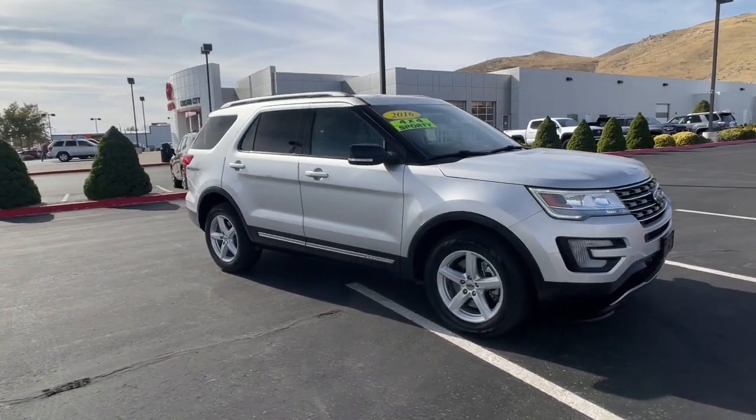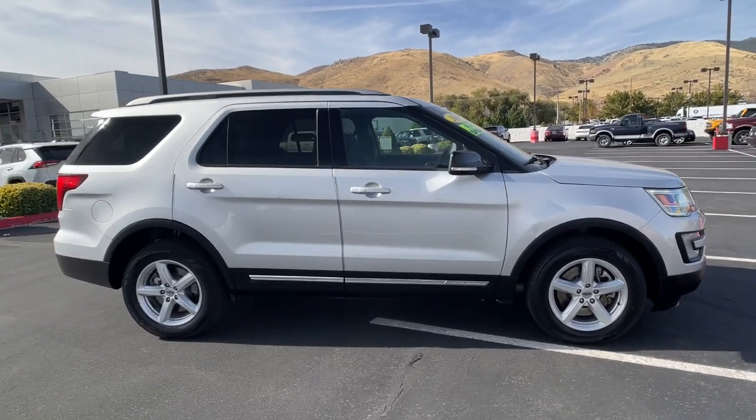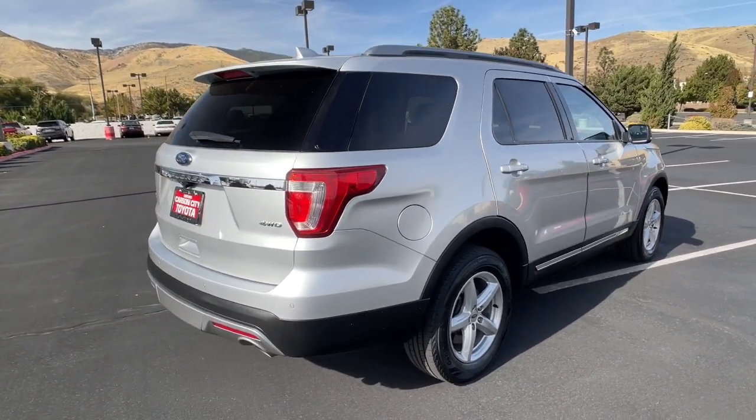Get into the 2016 Ford Explorer. With less than 100,000 miles on the odometer, this vehicle provides excellent value. Here's an Explorer that brings an uncompromising spirit to all your adventures.